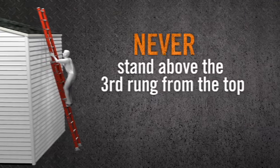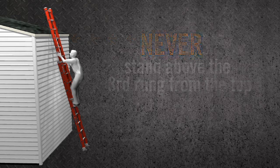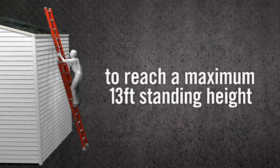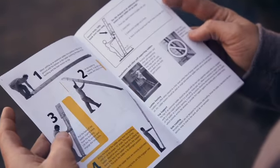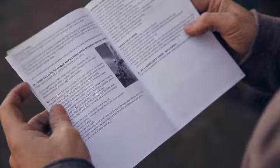When using an extension ladder, if you need to stand on or above the third rung from the top, it's too short. Keep in mind the overlap between the fly and the base sections and the required 75.5 degree setup angle reduce the maximum standing height. This means if you want to reach a maximum height of 13 feet, a 20-foot extension ladder is required — it allows a maximum standing height of 13 and a half feet. To learn more, see our extension ladder length selection guide in the Climb Academy Handbook.